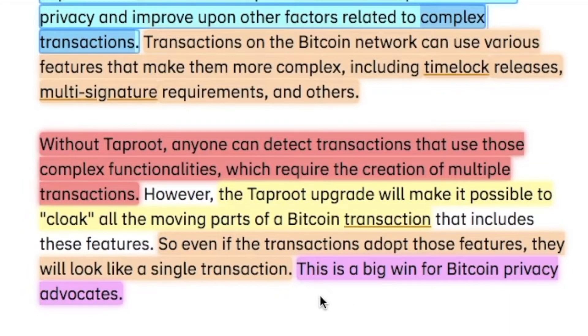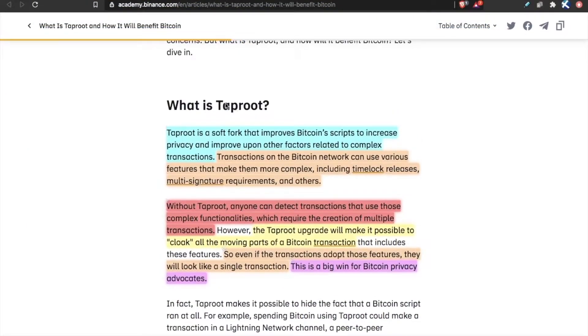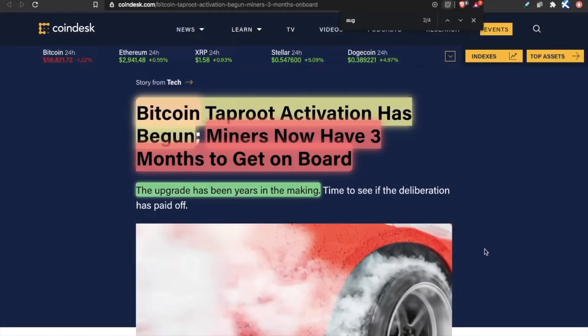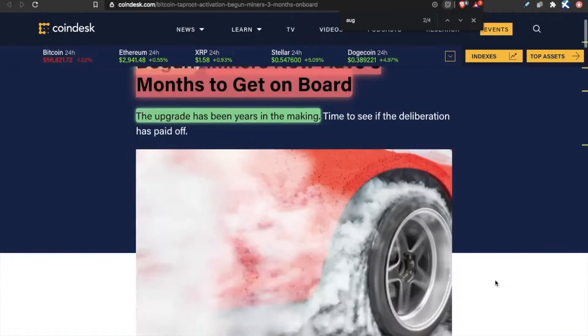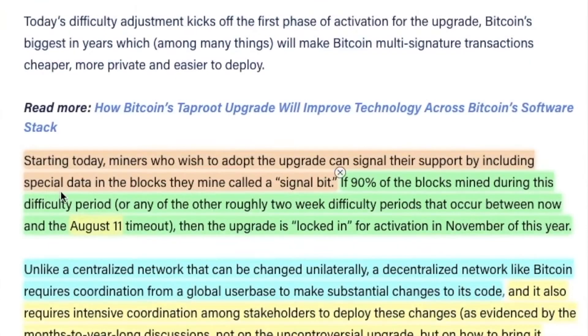Thoughts on this: obviously Taproot is something that we do not need — the Bitcoin protocol works fine right now as is. But on the other hand, the majority of people absolutely want it. This is an exciting upgrade to the network, and activation has begun.